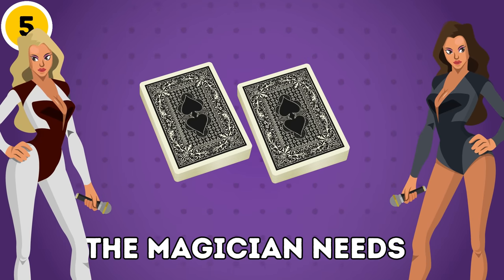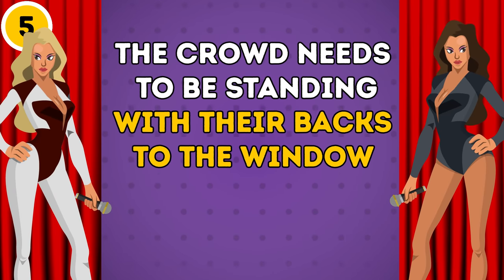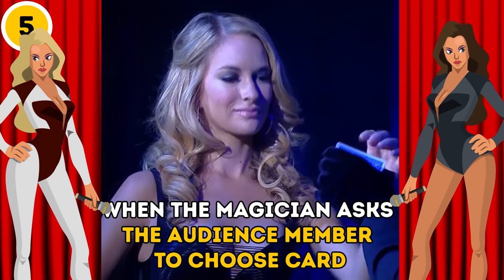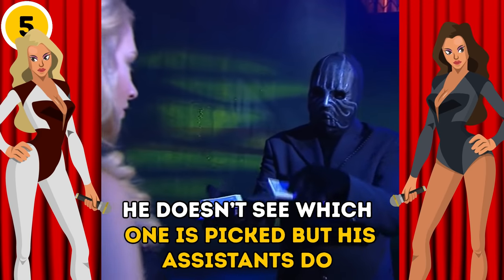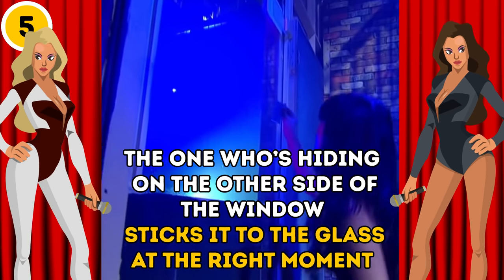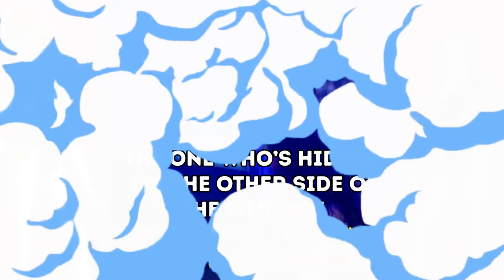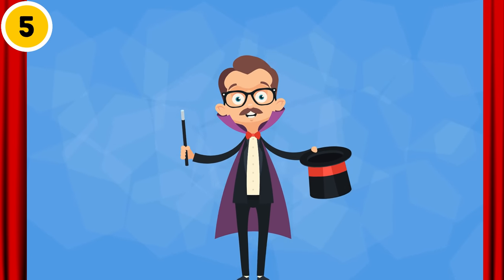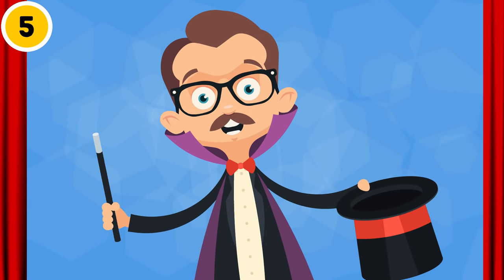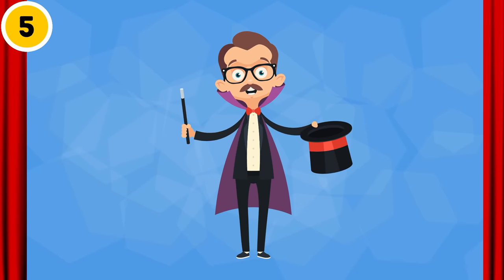The assistants don't have to be identical, but how cool would that be? Anyway, the crowd needs to be standing with their backs to the window. When the magician asks the audience member to choose a card, he doesn't see which one is picked, but his assistants do. The one hiding on the other side of the window takes the necessary card out of the second deck and sticks it to the glass at the right moment. All the magician needs to do is find the same card in his deck and cunningly hide it away so nobody notices there are, in fact, two identical cards. Easy peasy!